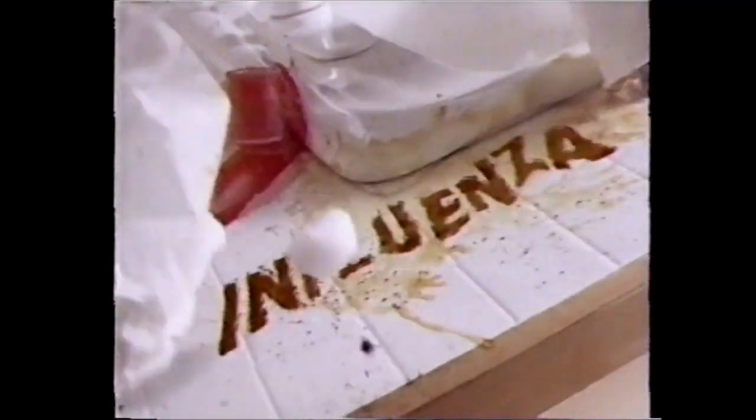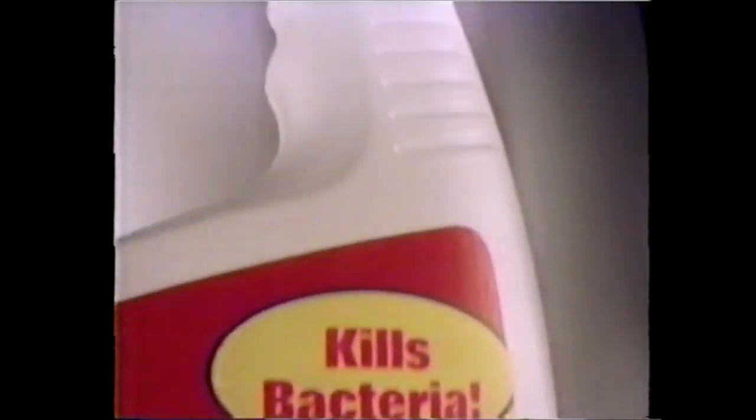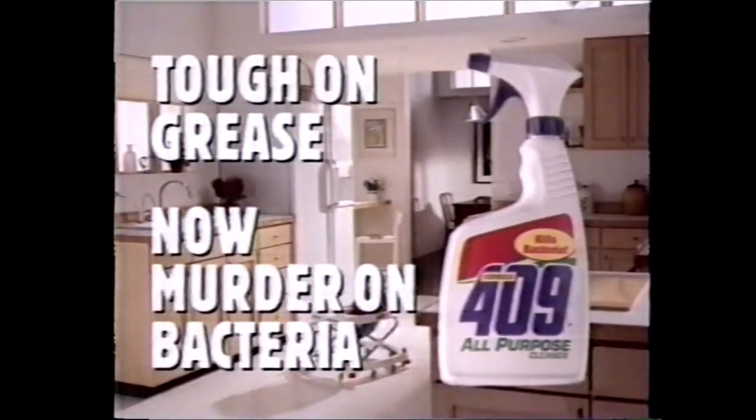Bacteria. Grime. Wipe out both at the same time with new Improved 409. We added a powerful antibacterial agent that wipes out germs like salmonella, influenza, and E. coli, while those 409 grease cutters do the rest. New Improved 409 All-Purpose Cleaner — you know it's tough on grease, now it's murder on bacteria.